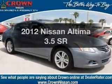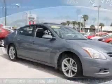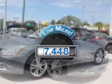Check out this 2012 Nissan Altima. Everything you need under one roof with this great vehicle. A low odometer reading makes this vehicle a great value at this price.